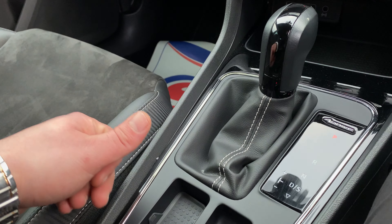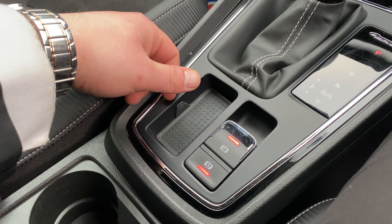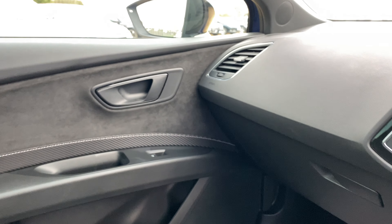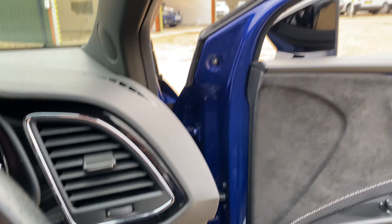In the rear, you can see there's plenty of leg room as well as headroom, and the condition of the rear seats is also very good. You also have a centre armrest with two cup holders, air conditioning vents, and isofix points available on both sides.